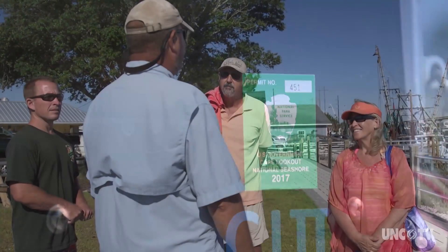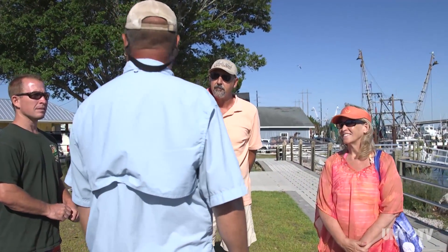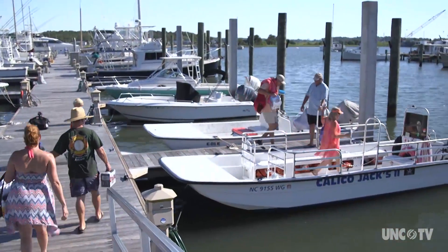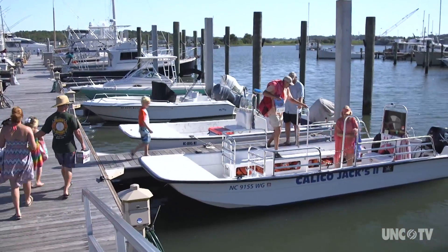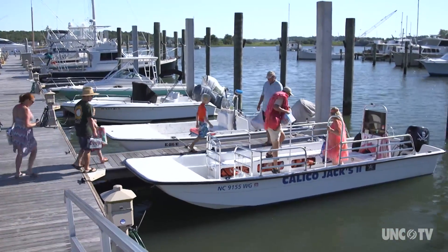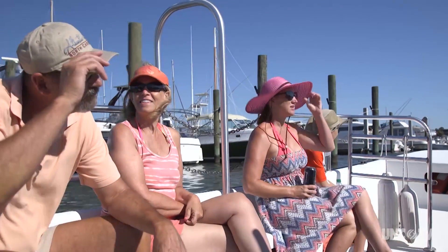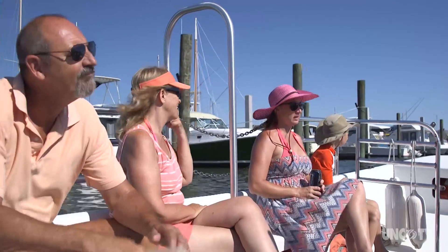Today we're going to wander out. We're going to go see if we can find some ponies first thing this morning over at the Rachel Carson Reserve. We'll leave there depending on what the wind does — it's supposed to lay out a little bit as the day goes on. The goal is to affect people's lives and to see them remember this for years.